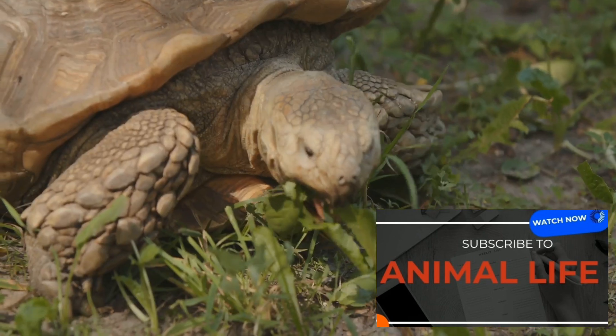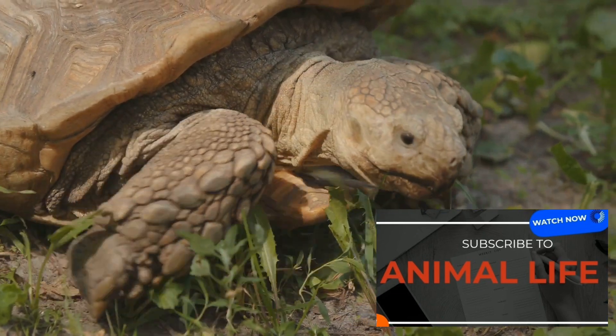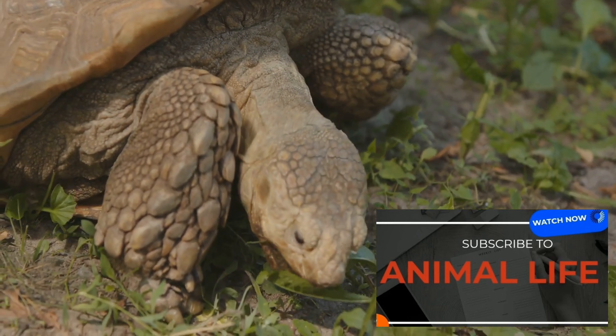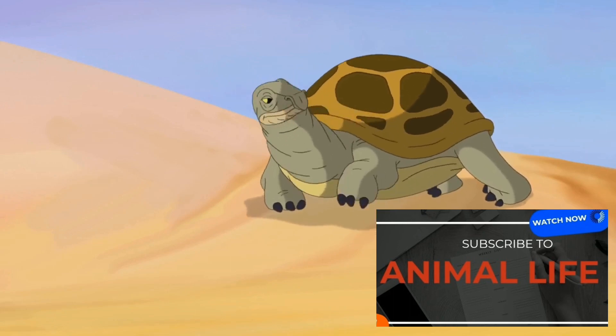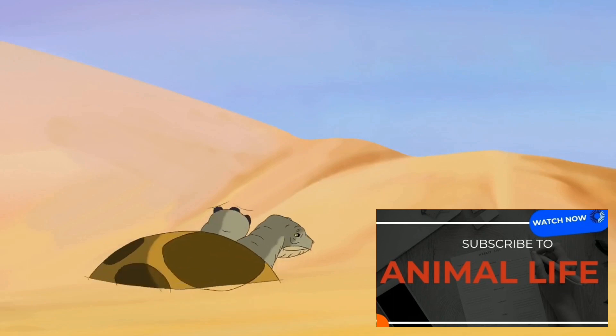Finally, we head over to the arid regions of Africa, where we meet the African spurred tortoise. Unlike its island-dwelling cousins, this tortoise prefers the desert and has a flat, oval shell that helps it burrow into the sand to escape the heat. It's the third largest species of tortoise and the largest mainland tortoise, with adults often weighing over 100 pounds.